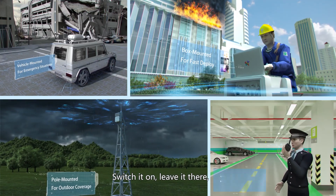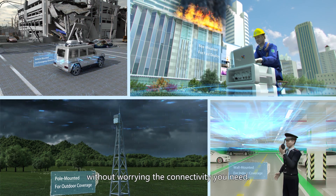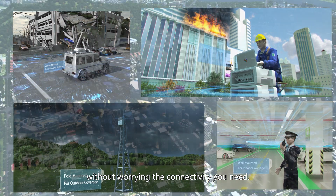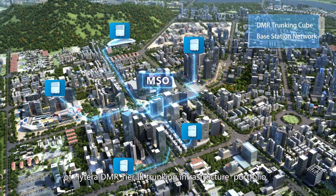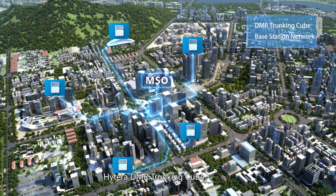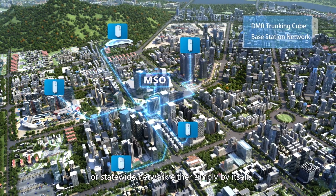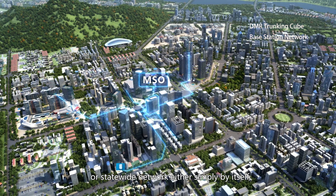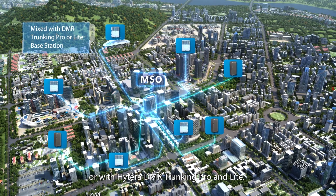Switch it on, leave it there, and take on whatever task you have without worrying about the connectivity you need. As a new member of Hytera DMR Tier 3 Trunking Infrastructure Portfolio, Hytera DMR Trunking Cube is capable of forming a city or state-wide network either simply by itself or with Hytera DMR Trunking Pro and Lite.